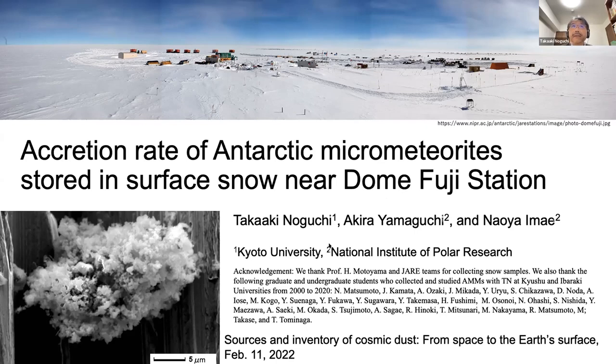Thank you very much for inviting me to this interesting meeting. Today I'd like to talk about our micrometeorite collection and the accretion rate of Antarctic micrometeorites using our micrometeorite collection.